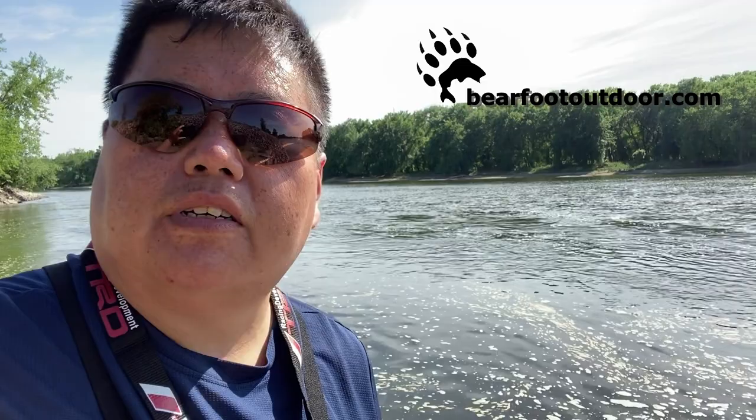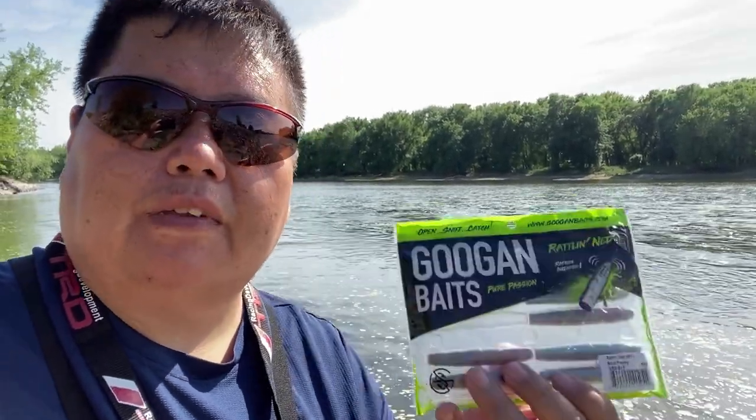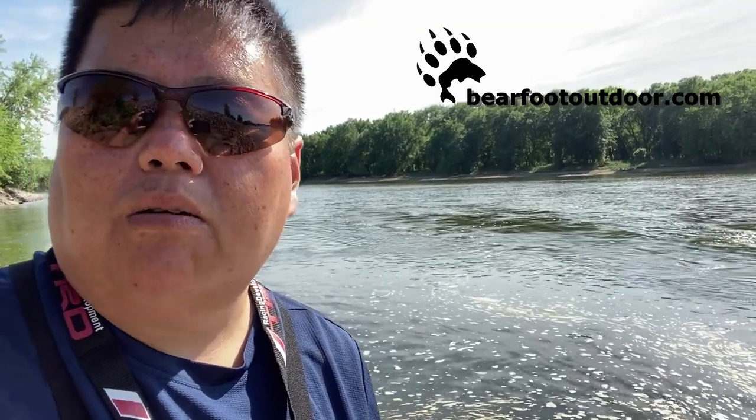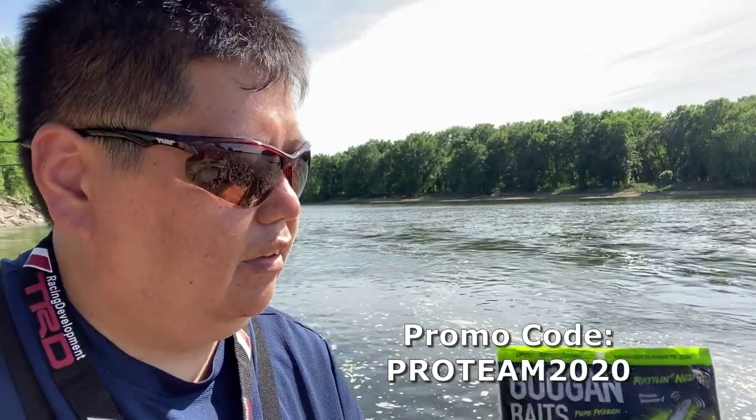I just want to show you a promotion I'm giving out. I'm part of the Barefoot pro staff, so if you go to barefootoutdoor.com you get 10% off. I've been using Googan Baits today — this is the Gravity Ned in blue penny. Go log on to barefootoutdoor.com and use my code PROTEIN2020 to get 10% off your next order. They have Googan Baits, rods, reels, and a few other products — go check it out.